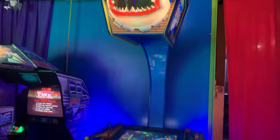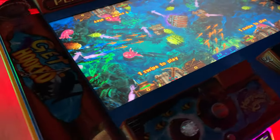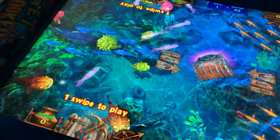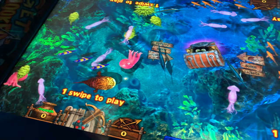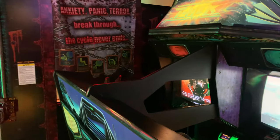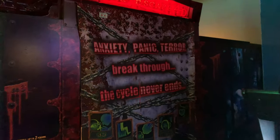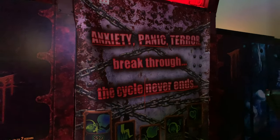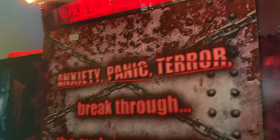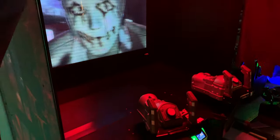Not exactly sure what this is, but it looks like you're swimming with the sharks — you've got to avoid the great whites, there goes one right there. See an octopus. Treasure. There's a 4D game over here — it says anxiety, panic, terror — break through the cycle that never ends. It's a game you get inside, a little 4D experience through this curtain. Let's take a little peek inside — it actually looks like Lara Croft from Tomb Raider in there. Maybe this is Tomb Raider.